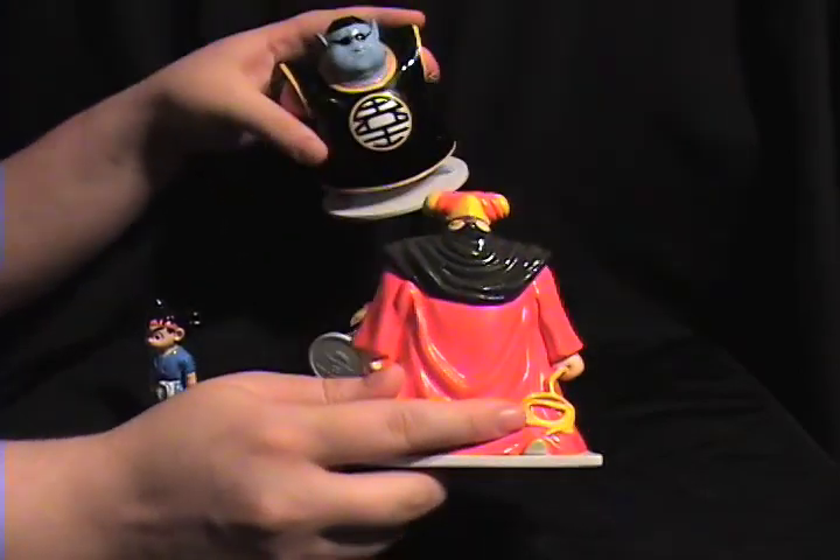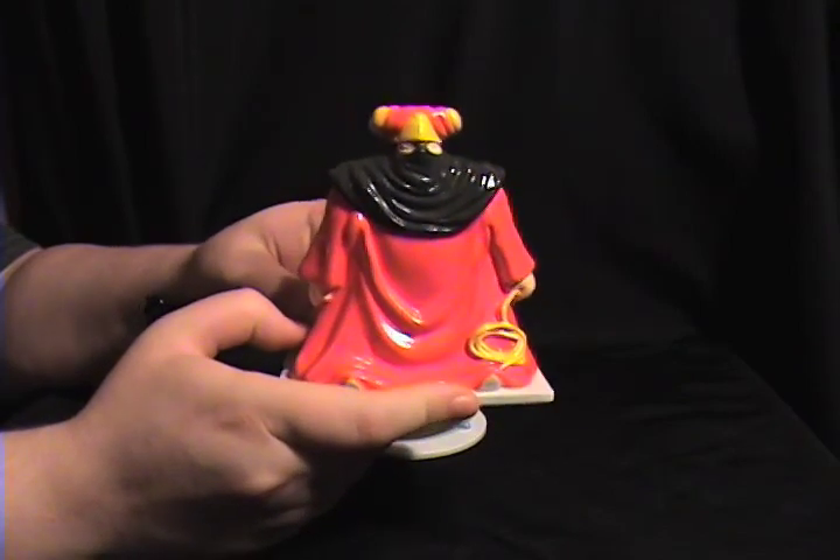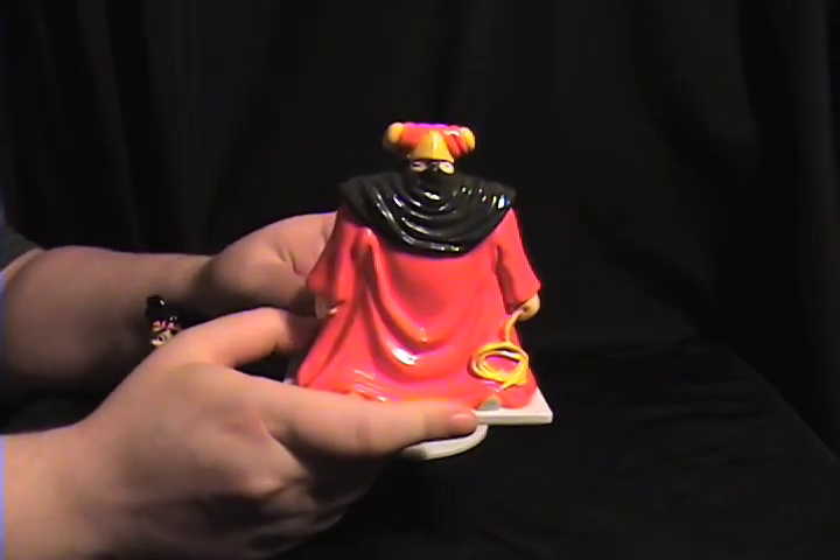Because this big guy over here isn't hollow. But he's definitely cool to have. If you know what this character is called, definitely let me know in the comment section, please.